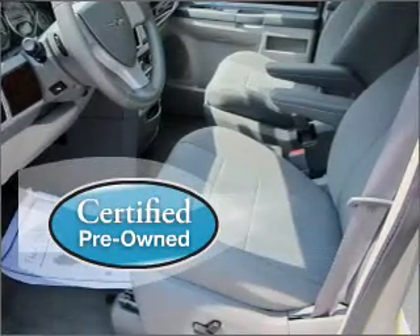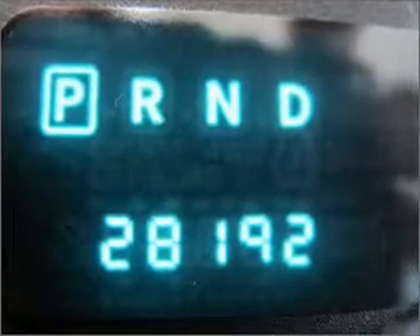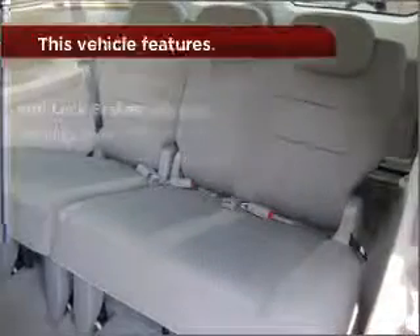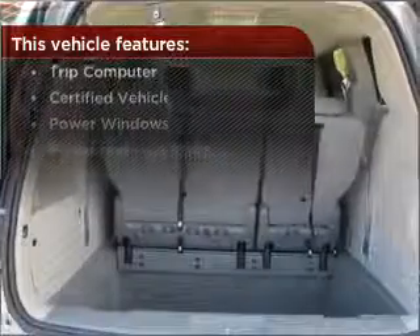Certified pre-owned means the vehicle has been inspected and is backed by a warranty. Enjoy the ability to tilt your steering wheel to a comfortable angle, and lock and unlock doors with the click of a button with power doors. The features this vehicle offers add the finishing touches on an already great ride.